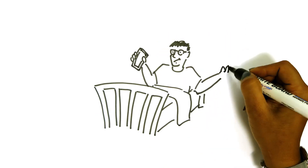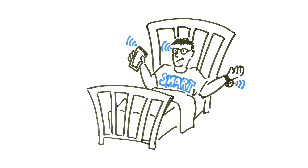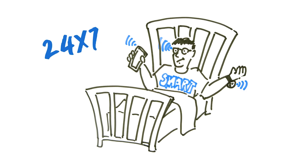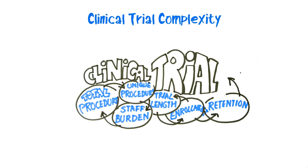Furthermore, the amount of data will continue to grow and grow as we enter an era of wearable devices and 24/7 data collection. And that's just a small example of increasing clinical trial complexity.